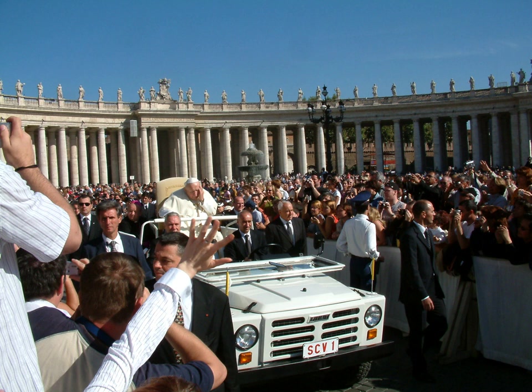Some Popemobiles are open air while others have bulletproof glass walls to enclose the Pope, deemed necessary after the 1981 Pope John Paul II assassination attempt. Some allow the Pope to sit, while others are designed to accommodate him standing. The variety of Popemobiles allows the Roman Curia to select an appropriate one for each usage depending upon the level of security needed, distance, and speed of travel.